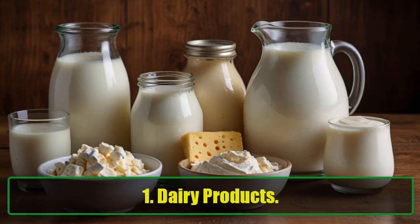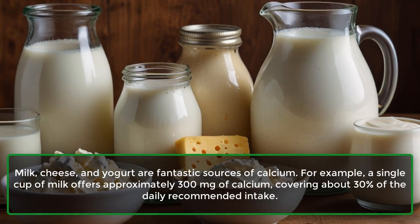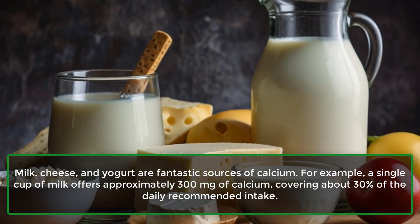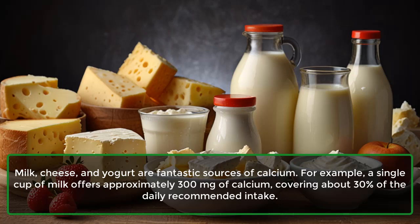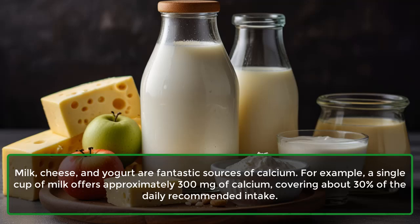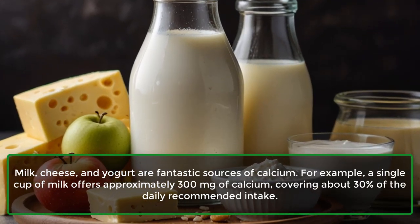1. Dairy Products. Milk, cheese, and yogurt are fantastic sources of calcium. For example, a single cup of milk offers approximately 300 mg of calcium, covering about 30% of the daily recommended intake.